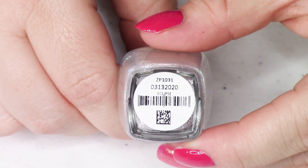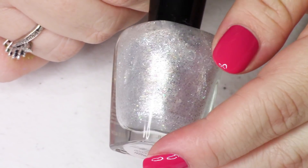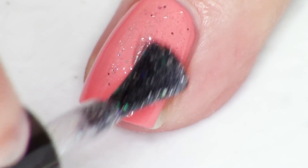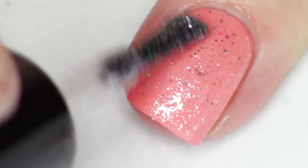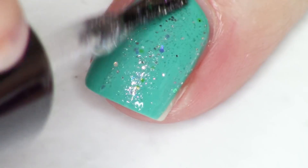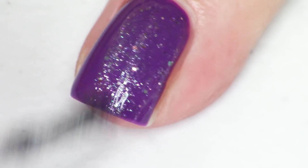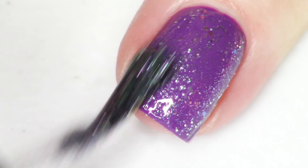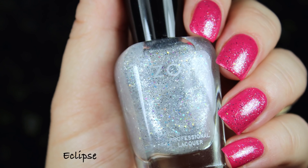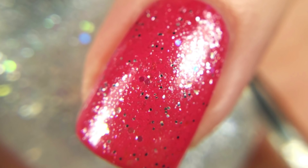Next up is the topper, called Eclipse, which has a similar icy blue-silver shimmer. It's filled with iridescent glitters — not too large and not incredibly small — just right in that perfect range for a delicate but sparkling look. One coat gives you a nice frosted, sea-froth look on the nail. I'm getting a lot of blue and green and a little bit of gold. I don't think I'd wear this as a standalone polish; it's definitely a topper.